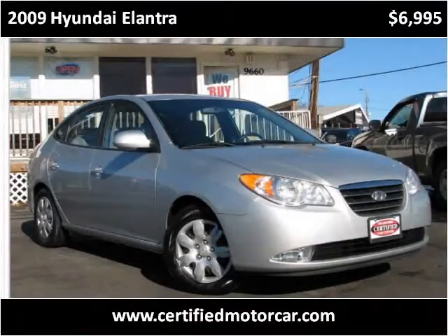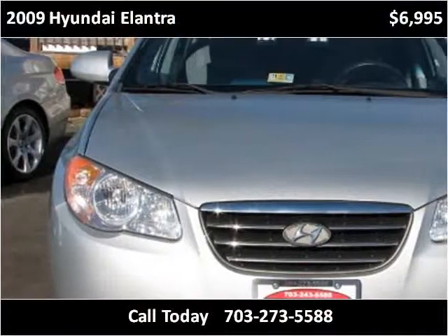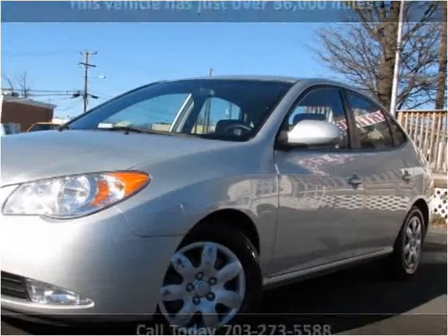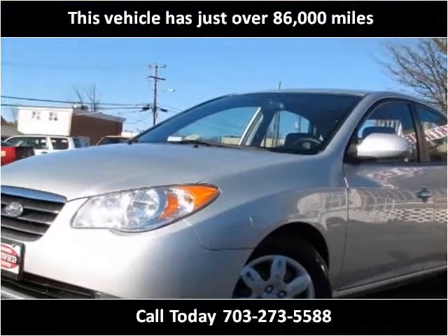This 2009 Hyundai Elantra is available from Certified Car Center. This vehicle has just over 86,000 miles.